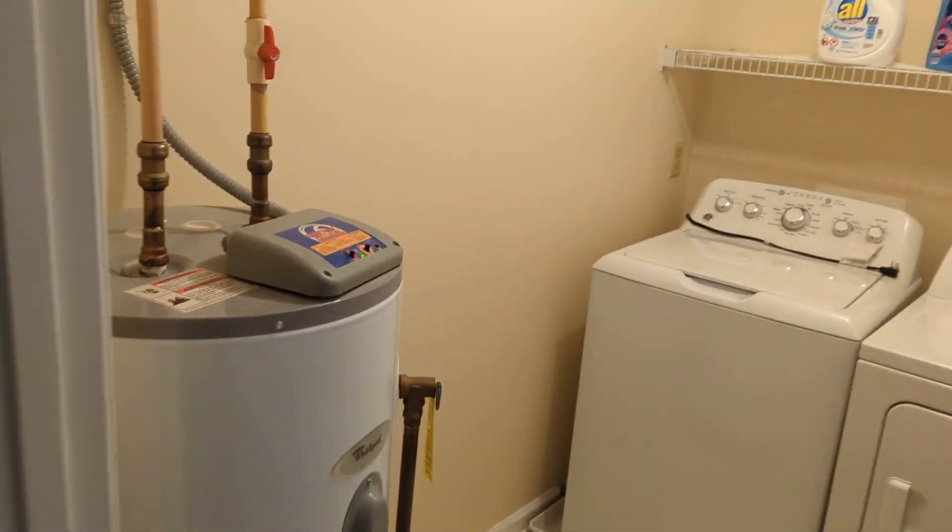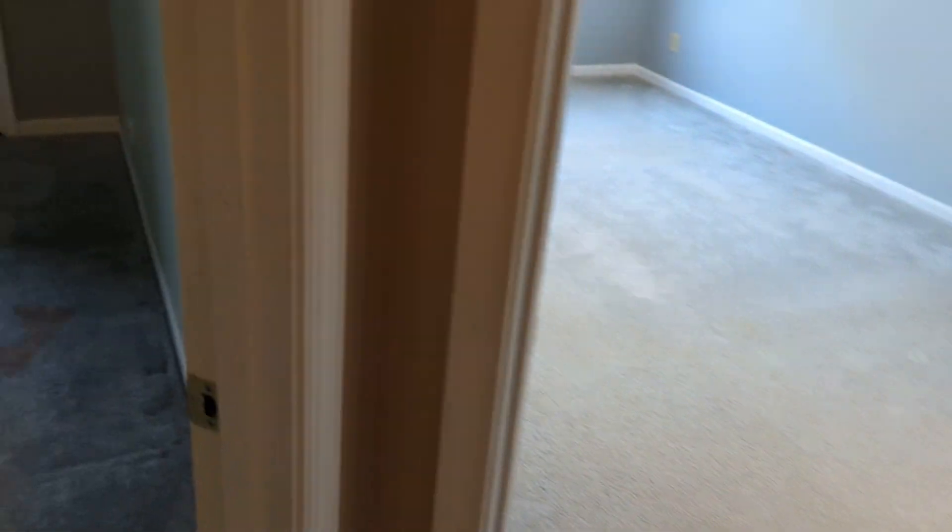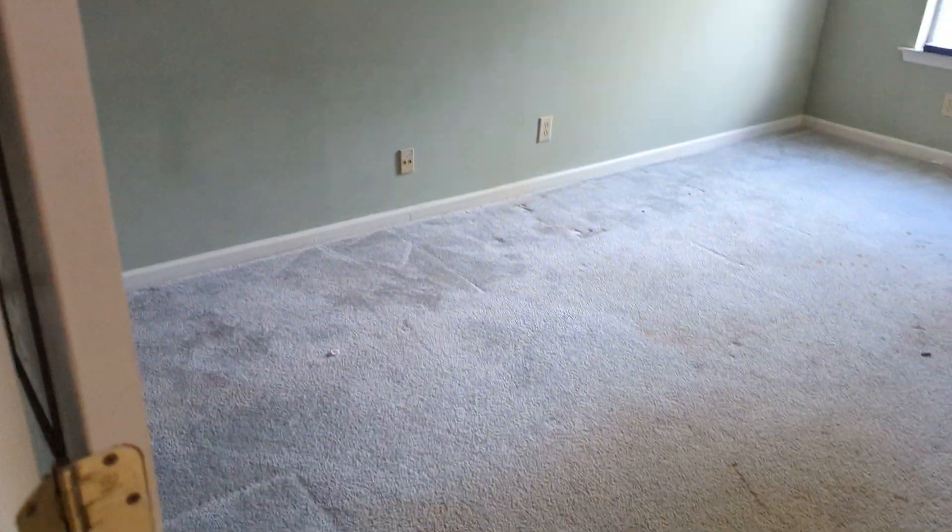This is my furnace area, washer dryer, laundromat. This is going to be the office. Carpets still need to be done, which will be done on Monday or Tuesday.